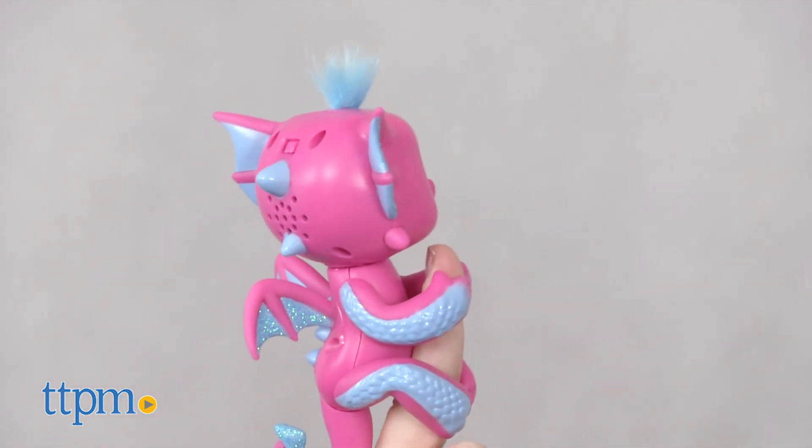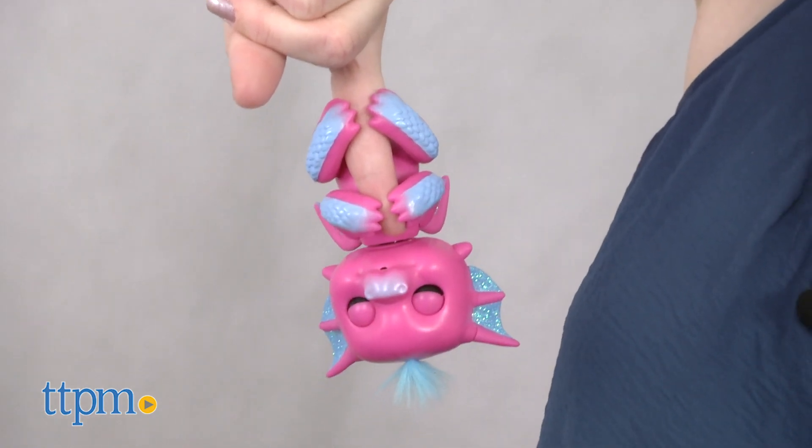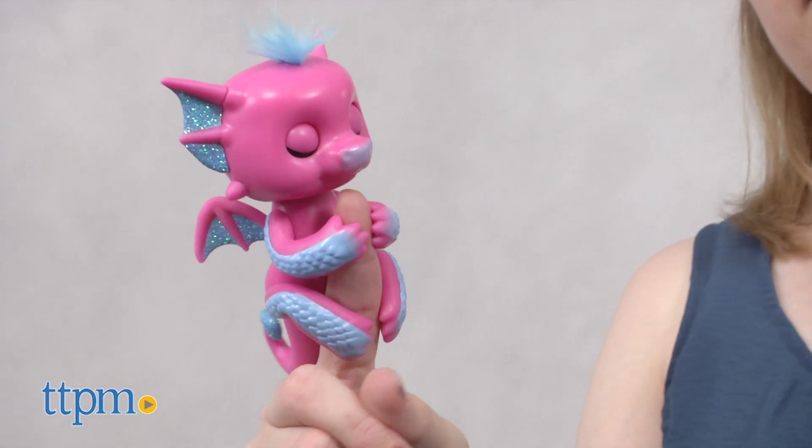Some of the reactions are inconsistent though, such as when you blow the dragon air kisses. But these dragons have silly personalities, and kids ages 5 and up will enjoy putting these cute electronic pets through their paces to see all the reactions the dragons can do.